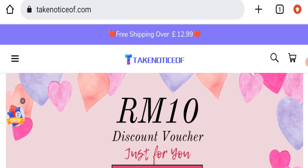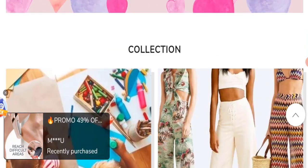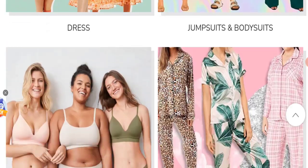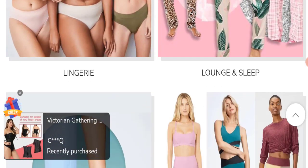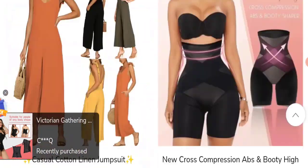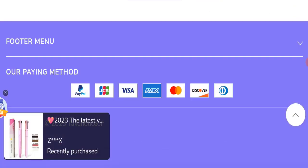First of all, we will find out about the website type and the products they are offering to customers. This is an e-commerce site, and as you can see, they are offering many types of toys, gifts, bottoms, dresses, jumpsuits, bodysuits, innerwear, sleepwear, shoes, and sportswear, among many other products.